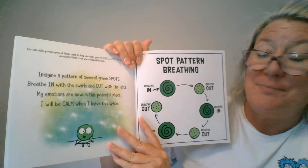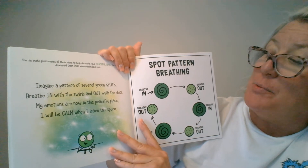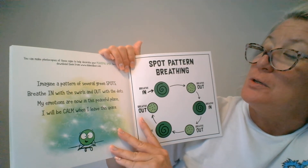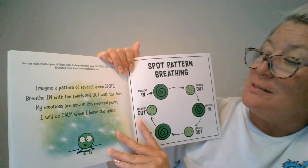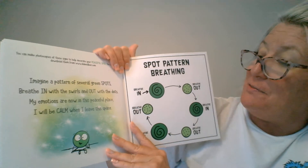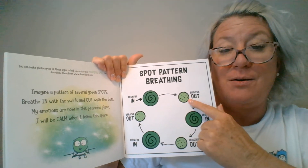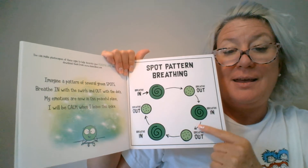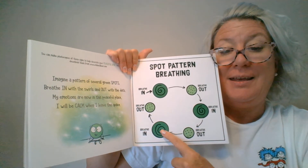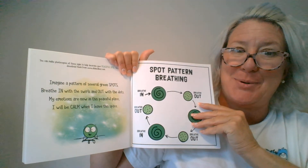Here's what we read: imagine a pattern of several green spots, breathe in with the swirls and out with the dots. My emotions are now in this peaceful place and I will be calm when I leave this space. In and out, in and out, in and out. That was good breathing, friends!